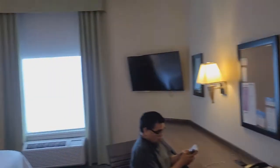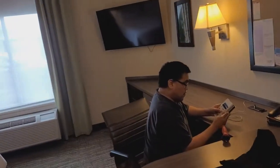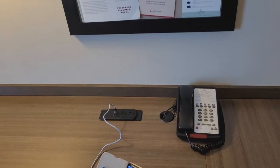Beautiful backsplash, and just look at the size of this room — there's a beautiful business desk with different lighting options. It's also got built-in plugs with USB ports, which is awesome.